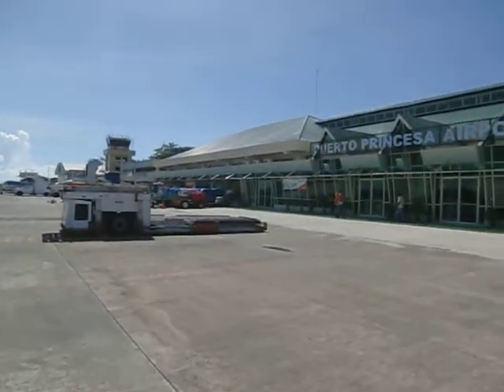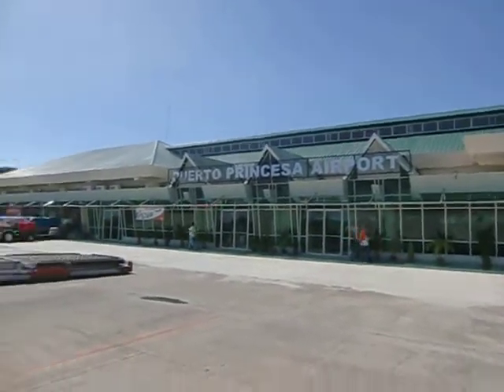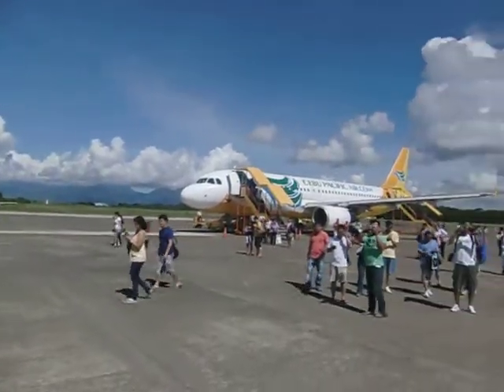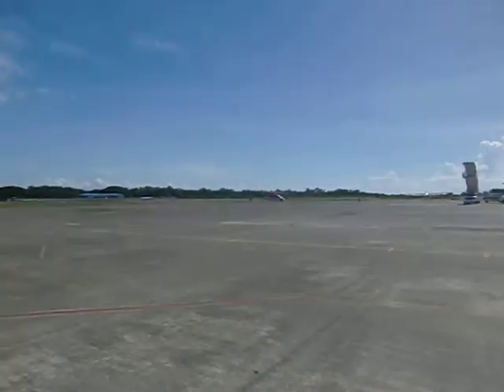So, as you arrive here for the first time, you can see it says Puerto Princesa Airport. Over here is the arrivals area, and you can see the people coming in off the plane. We came in on Cebu Pacific. You can see all the people coming through.